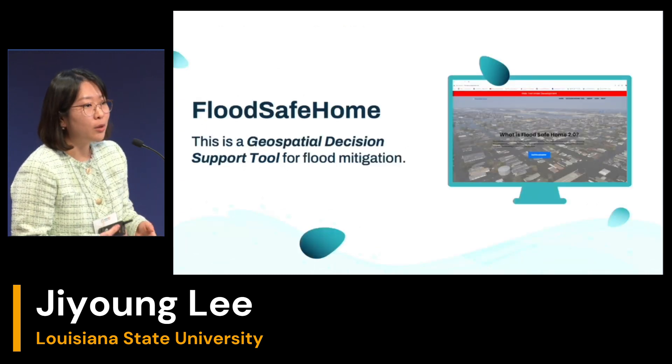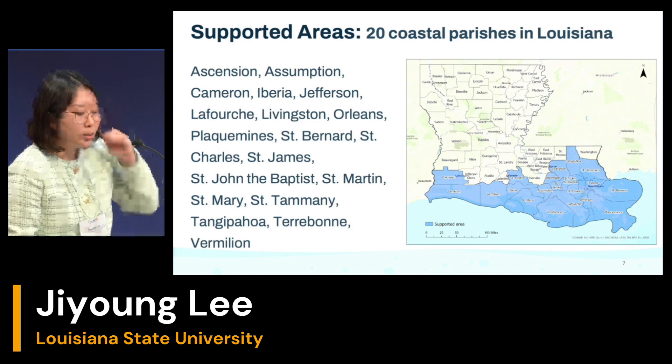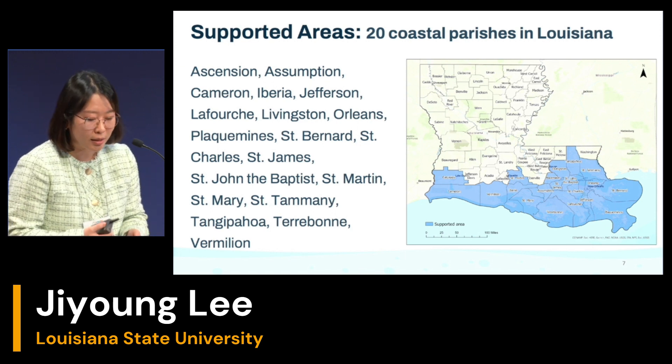This is our website, FloodSafe Home — a specialized decision support tool for flood mitigation. We support 20 coastal parishes in Louisiana, including Ascension, Assumption, Cameron, Iberia, Jefferson, and other parishes as well.